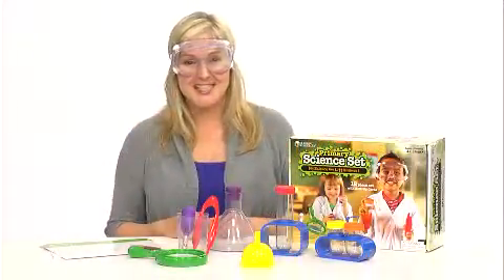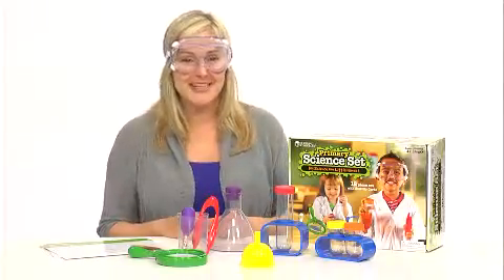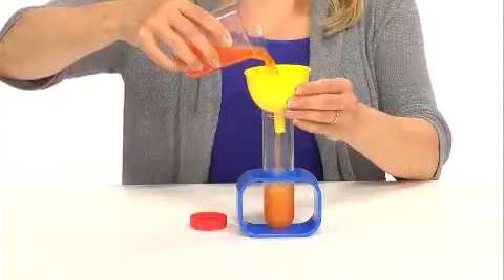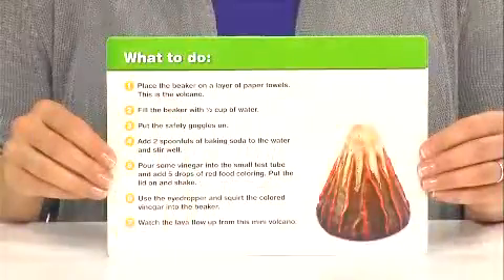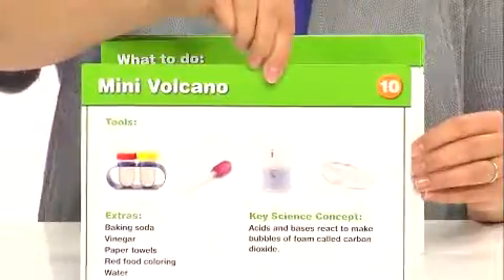Spark a child's imagination and support hands-on early science investigation with the Primary Science Set from Learning Resources. It includes large, durable tools that are perfectly sized for little hands. Budding scientists can conduct a variety of experiments using the easy-to-follow activity cards while learning science process skills.